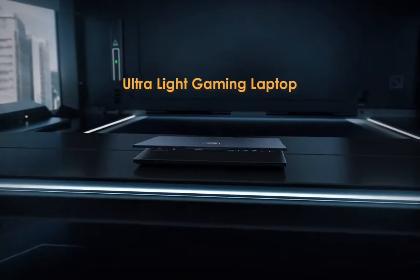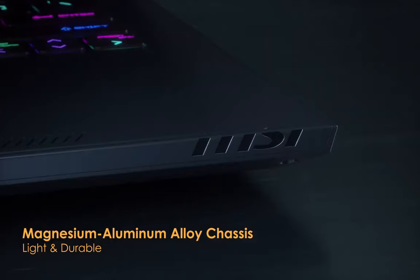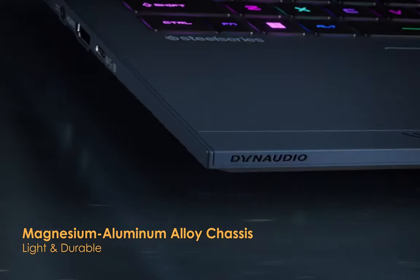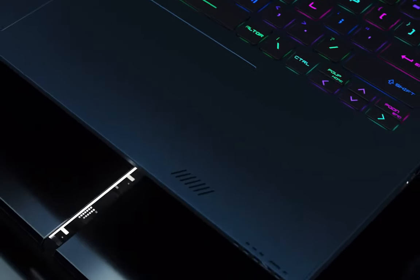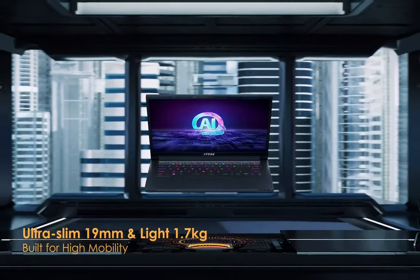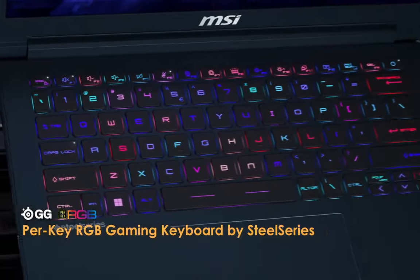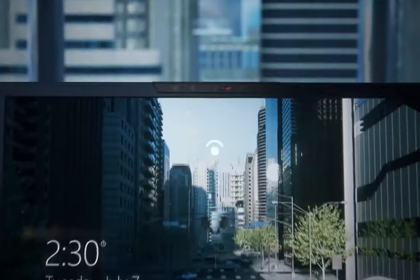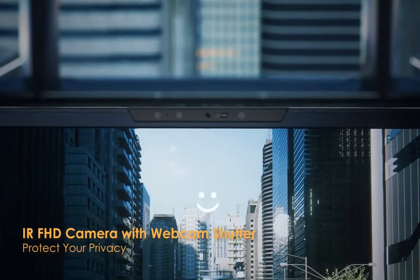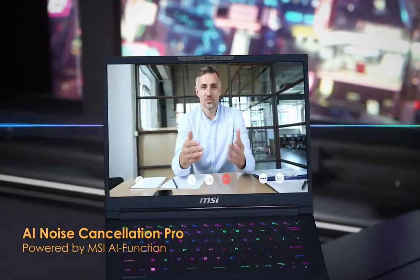MSI Stealth 14 AI Studio A1VEG Gaming Laptop 2024. Main features: CPU up to Intel Core Ultra 9 Processor with Intel AI Boost, NPU. OS: Windows 11 Home. MSI recommends Windows 11 Pro for business.